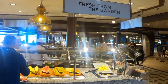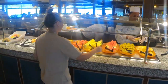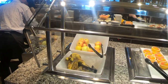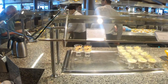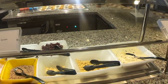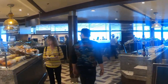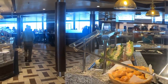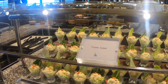From the Fresh from the Garden section you have watermelon, pineapple, cantaloupe, bananas, apples, yogurt if that's your jam, and oatmeal. There are duplicate stations of the same items due to the heavy traffic at breakfast.